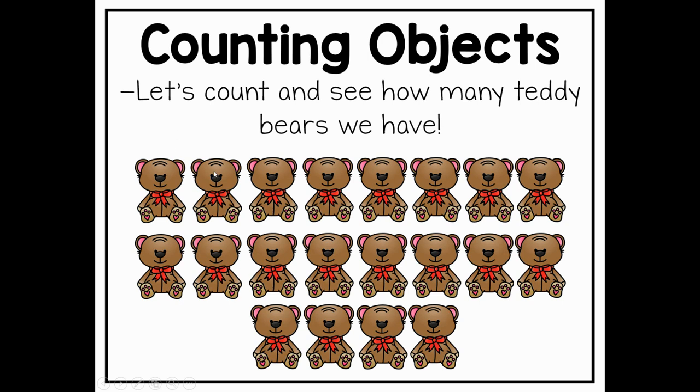One, two, three, four, five, six, seven, eight, nine, ten, eleven, twelve, thirteen, fourteen, fifteen, sixteen, seventeen, eighteen, nineteen, twenty. Whoa, that was a lot of teddy bears. Nice job, boys and girls. So we can now see that we have 20 teddy bears on our page.